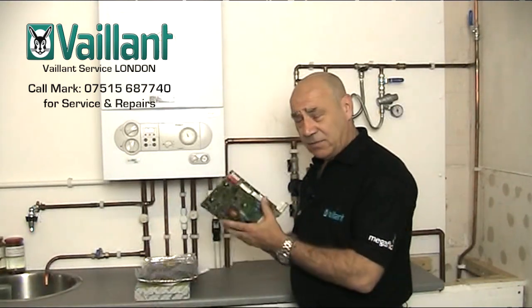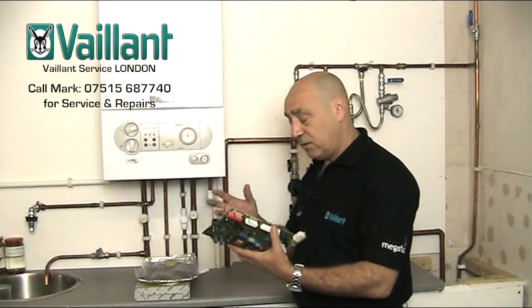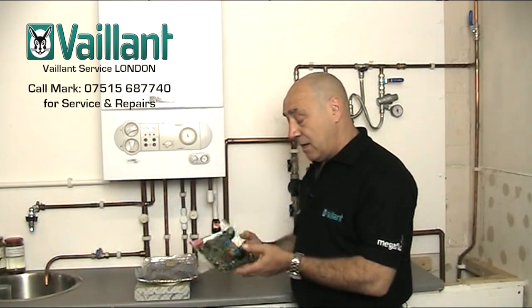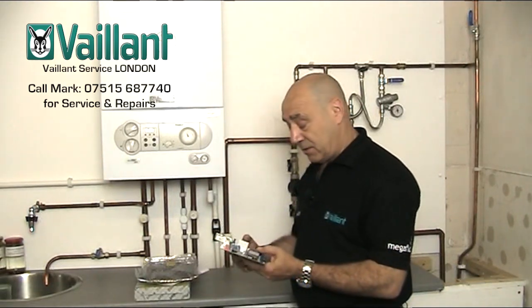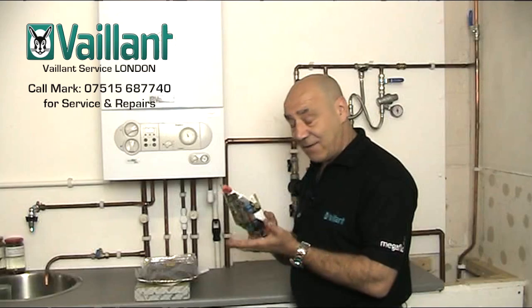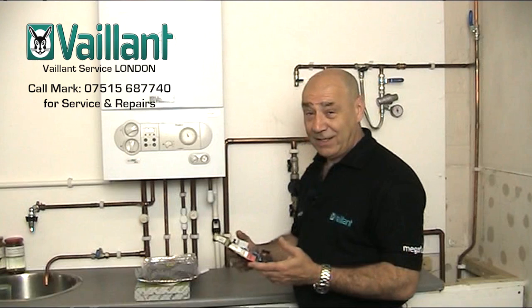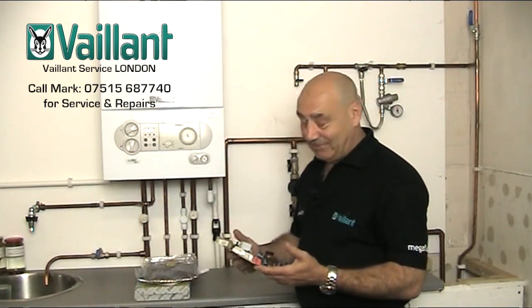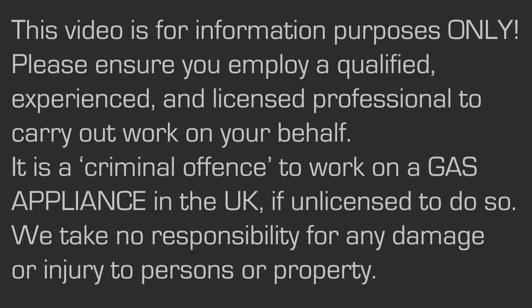So yes, 9 times out of 10 it's the printed circuit board for all the F60 codes — 61, 62, 63, 64, 65, and 67. Possible gas valve fault too. But you really need someone who knows what they're doing and has the parts to be able to interchange them. So there you go — F60, short and sweet. Sorry to give you the bad news. Next time.